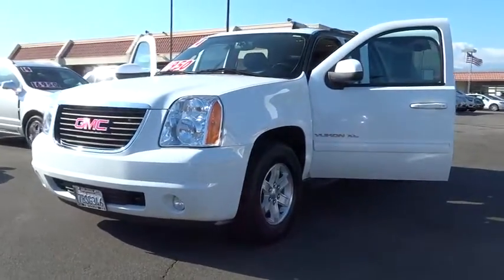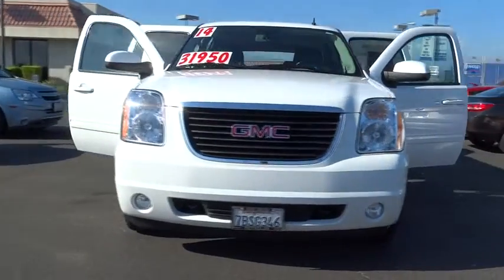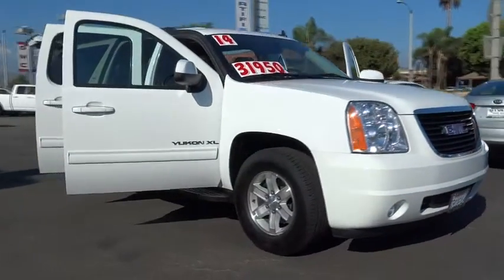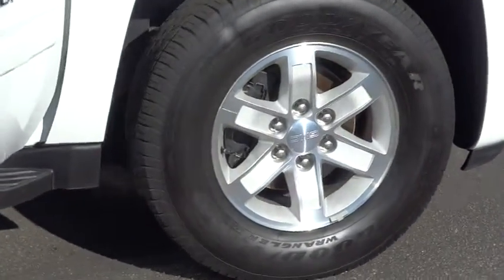The 2014 Yukon XL. The GMC Yukon XL is a great choice for families who need a full-size SUV with maximum seating. The looks don't hurt either, and it is priced below $35,000. This vehicle has less than 35,000 miles.